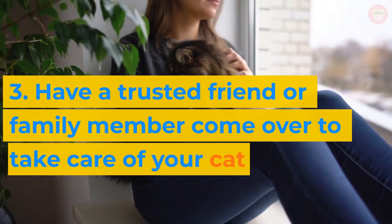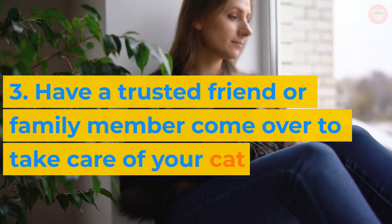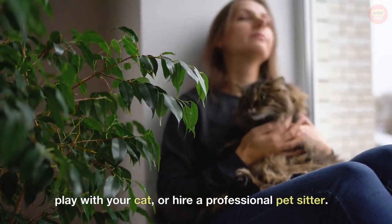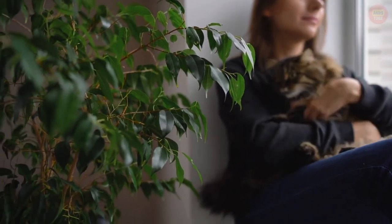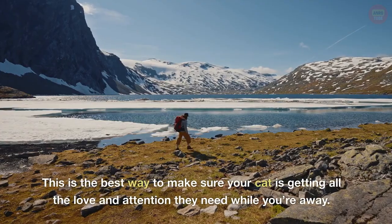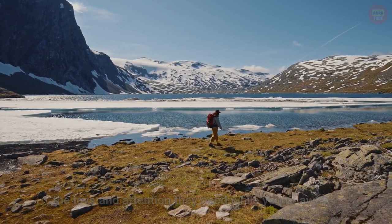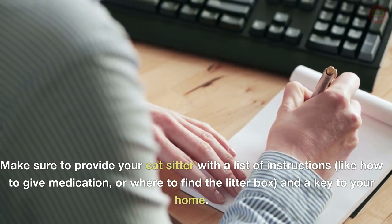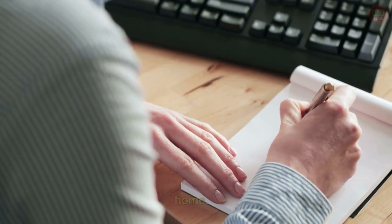3. Have a trusted friend or family member come over to take care of your cat. Ask them to come over a few times a day to feed, water, and play with your cat, or hire a professional pet sitter. This is the best way to make sure your cat is getting all the love and attention they need while you're away. Make sure to provide your cat sitter with a list of instructions, like how to give medication or where to find the litter box, and a key to your home.